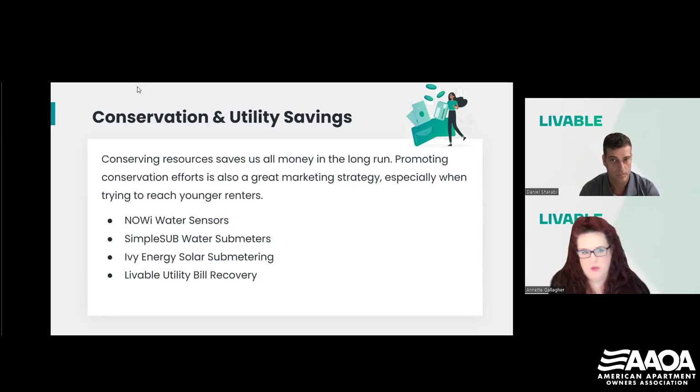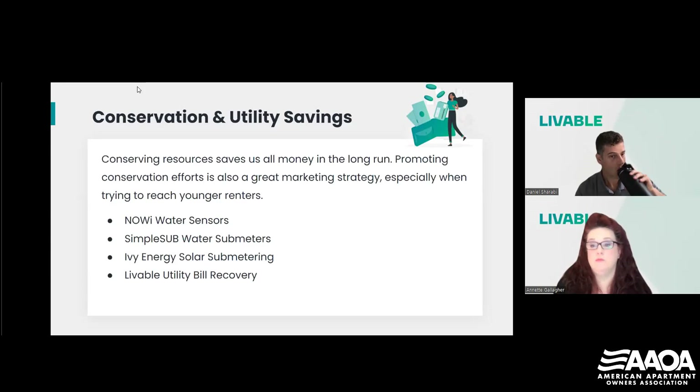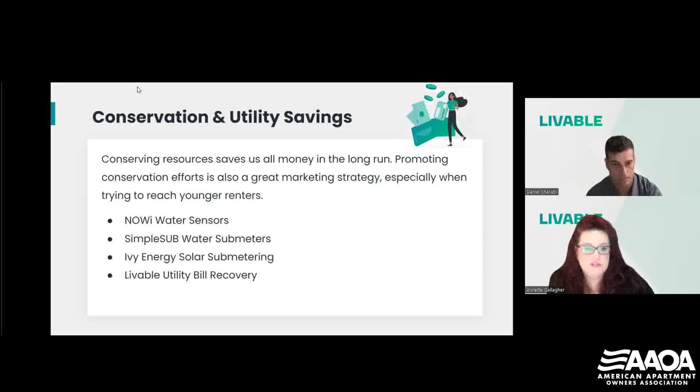That brings us right into utility savings and conservation. Conserving resources saves us all money in the long run — the less we use, the more we save. Promoting conservation efforts is also a fabulous marketing strategy, especially if you're trying to reach younger renters. A lot of millennials and Gen Z folks have already made the determination that they are lifelong renters, and when they're looking for properties they are looking for places that align with their values. Conservation is part of the package with them. What's great for the planet is great for your wallet.